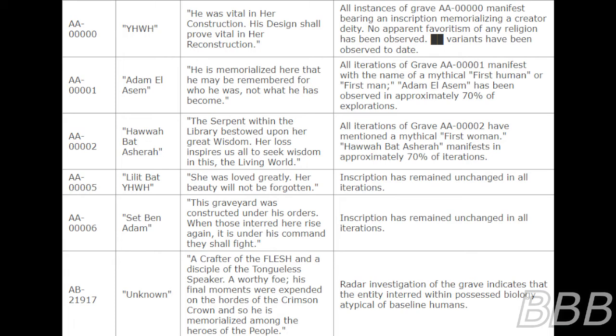Grave AA00001 — Adam L. Utsem. Inscription: 'He was memorialized here so that he may be remembered for who he was, not what he has become.' All iterations of Grave AA00001 manifest with the name of the mythical first human or first man. Adam L. Utsem has been observed in approximately 70% of explorations. Grave AA00002 — Hara Bat Asherah. Inscription: 'The Serpent with the Library. Restored upon her great wisdom. Her loss inspires us all to seek wisdom in this, the living world.' All iterations of Grave AA00002 have mentioned a mythical first woman, Hara Bat Asherah, manifesting in approximately 70% of iterations.